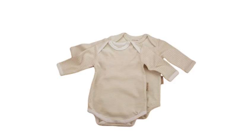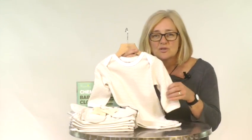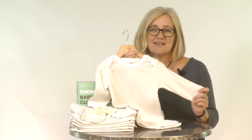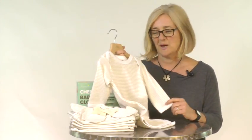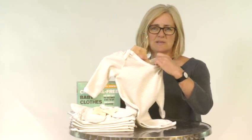Let's have a look at the long sleeve bodysuit in more detail. The Beaming Baby long sleeve bodysuit with the envelope neck has been designed to keep your little one cozy and comfortable. The envelope neck slips really easily over your baby's head.